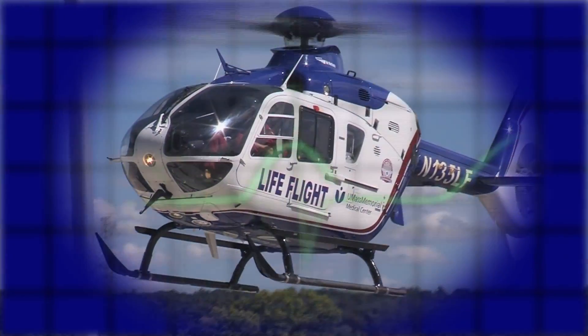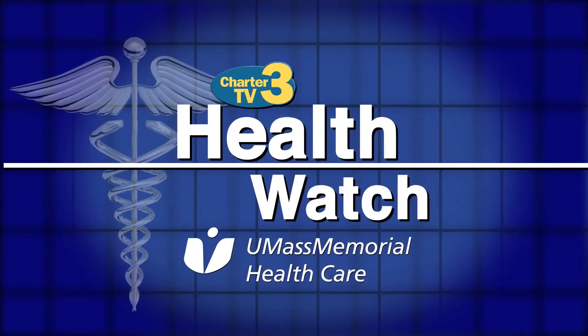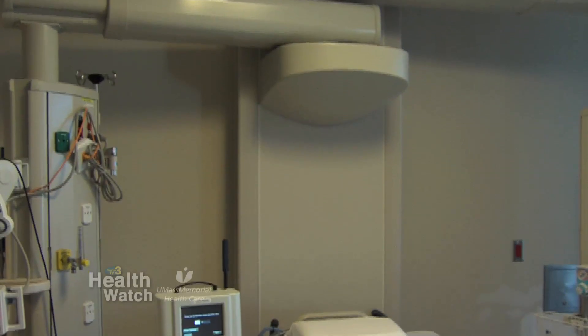Health Watch is presented by UMass Memorial Health Care — here, caring for you. Heart failure is either an acute condition or a chronic condition. In both instances, it's because the heart cannot fill adequately or cannot pump adequately.